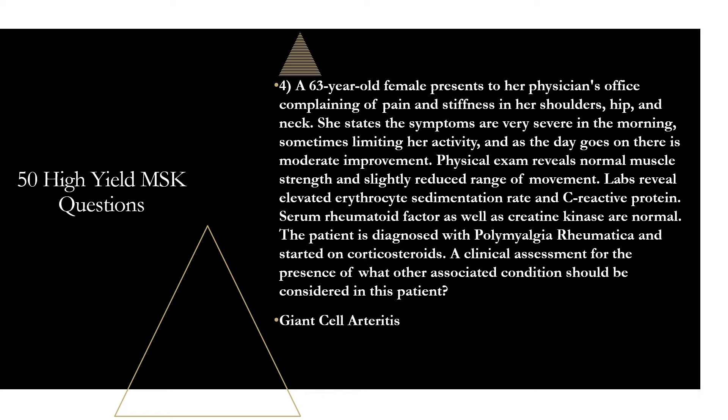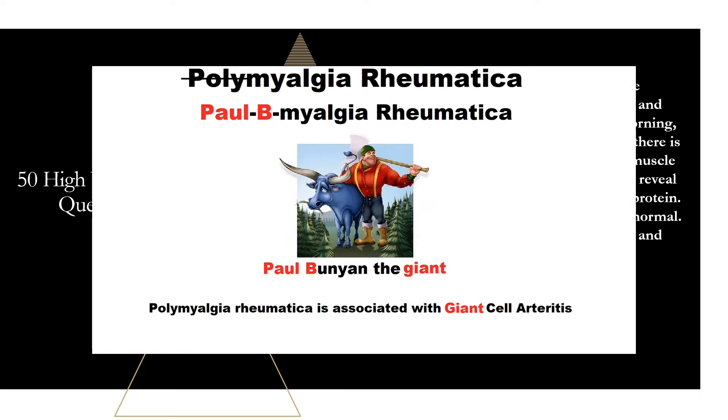Anywhere from 5% to 30% of patients with PMR will have giant cell arteritis. This always shows up on exam questions, and you don't want to miss it in real life because it can lead to blindness if not treated. So if you diagnose PMR, make sure you're asking about headaches, jaw claudication, and transient vision loss. To remember the association, instead of 'polymyalgia rheumatica,' remember 'poly-myalgia rheu-Bunyan-tica' — as in Paul Bunyan the giant — so you'll always remember this is associated with giant cell arteritis.